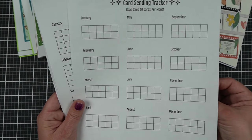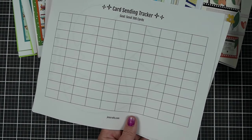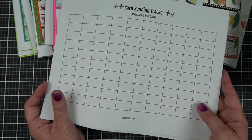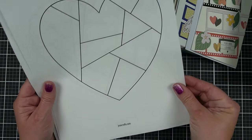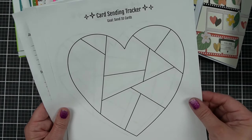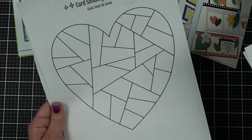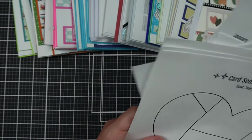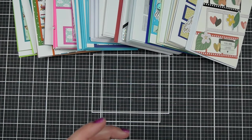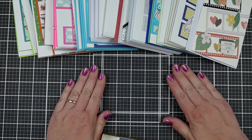By the end of the year you'll have this really cute colorful record of your accomplishments. I have it for 10, 20, or 30 cards a month, or straight up 100 cards to track all at once. If you don't like boring boxes, I also made it into pretty hearts you can print out for each month. But how do we actually get the cards out the door?